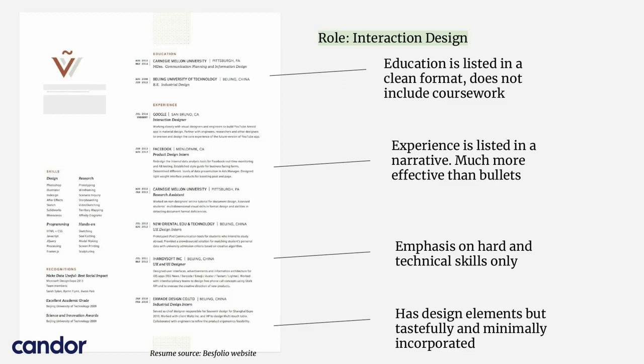Looking at how the experience is listed, it's in a narrative format. This is something I see a lot with people that get hired at Google in particular. It's harder to do than bullet points and requires considerably more effort to summarize your experience this way. But it's actually much more effective than bullets because it's easier to skim for a recruiter, and also allows you to sometimes list more positions on the page, which can be beneficial for people who have trouble fitting everything on multiple pages.